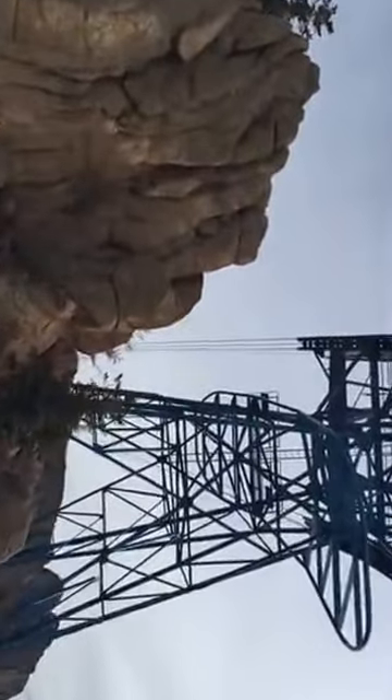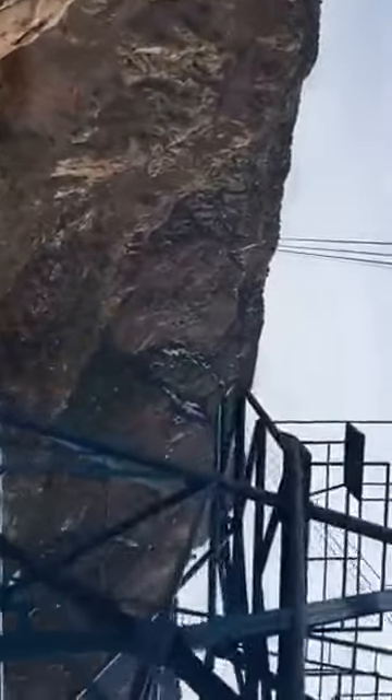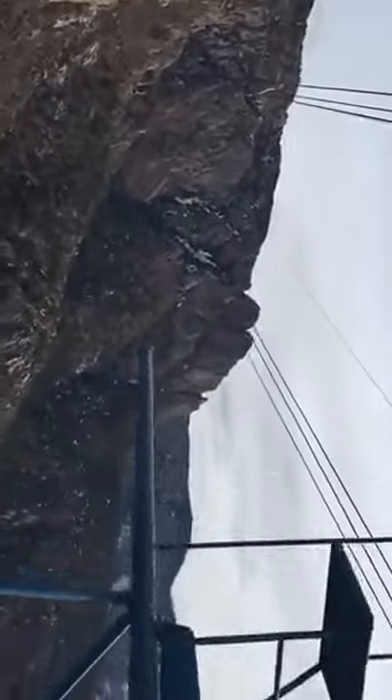It hardly looks like we can fit through there. It's like you can reach out and touch those rocks. We're not going to hit the rocks — that would make me a bad driver.